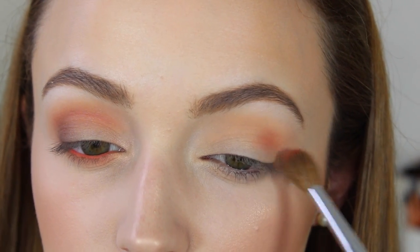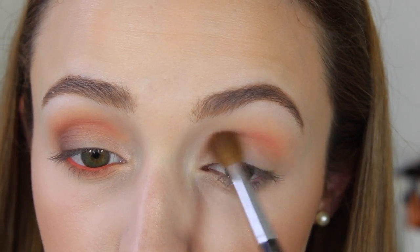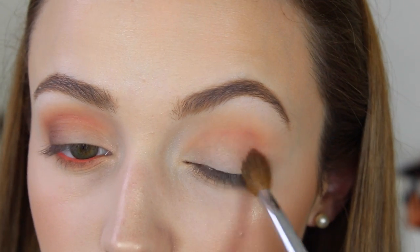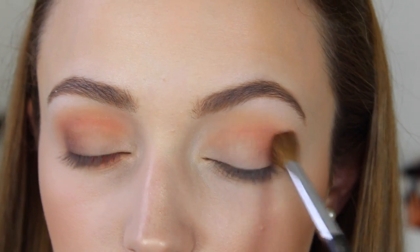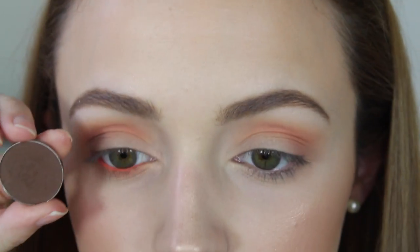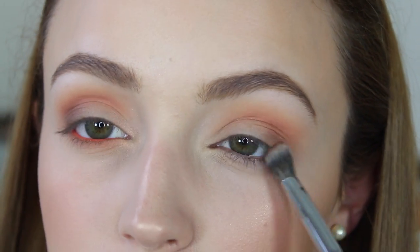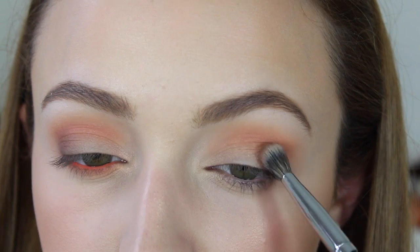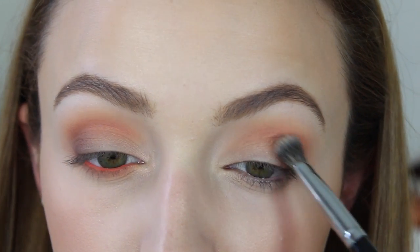Now I'm going to go in with Poppy, also by Makeup Geek — I'm using all Makeup Geek eyeshadows in today's tutorial. I'm going to slowly drag this color into the crease, concentrated on the outer corners and in the crease. Next I took Makeup Geek's Mocha and applied this only on the outer corners just to add a little depth — a darker, more natural color to balance everything out.